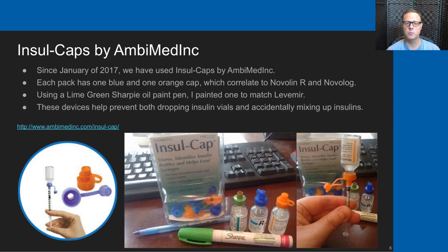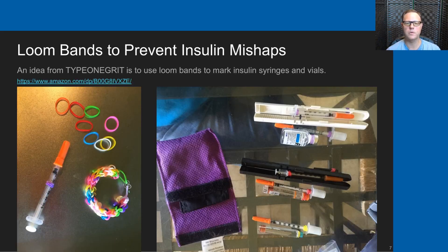The colorization on the tops also really helps prevent accidentally mixing up insulins. Here's another idea from a person who posted in Type 1 Grit: using loom bands to help prevent insulin mishaps.